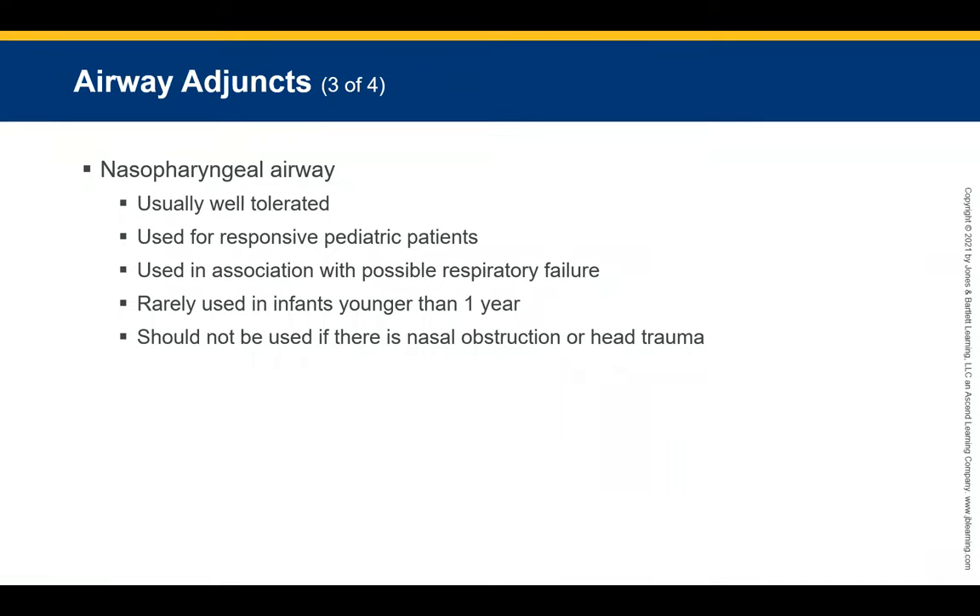The NPA is rarely used for children younger than one year old. Do not use it when there is any type of nasal obstruction or head trauma. In cases of basilar skull fracture, there is concern that the NPA could potentially be pushed up into the base of the brain. Always observe the nose and mouth area for skull fractures before using these devices.